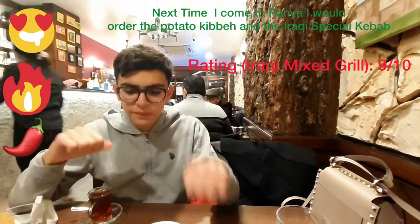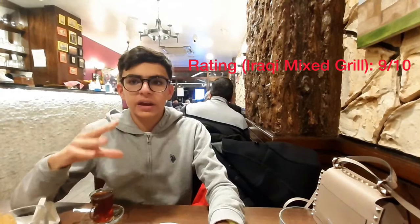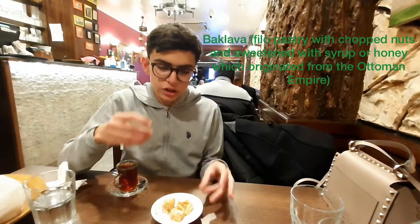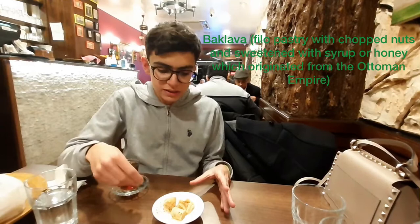I would give this meal overall a 9.5 out of 10. To finish off all the food, we've got some black tea loaded with sugar, and some baklavas. If you don't know what a baklava is, it's that traditional Turkish sweet which originated in the times of the Ottoman Empire, and then spread out to all the Middle East. I think you should definitely try the baklavas.